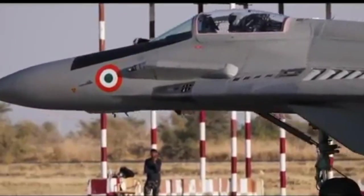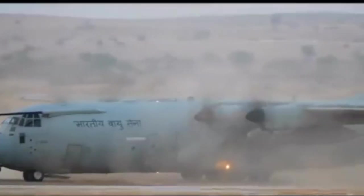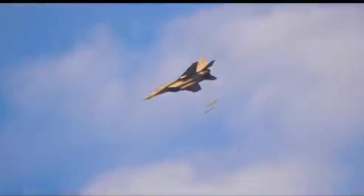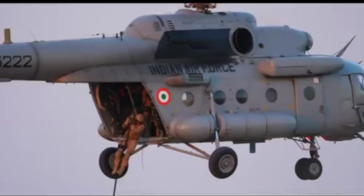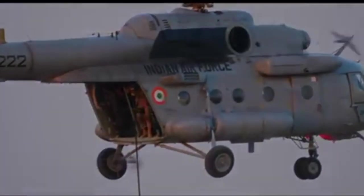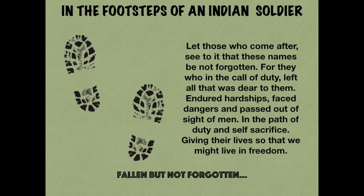One only wonders what would have happened to the Chinese had this air power been used, and how history would have turned out differently. As I say in every one of my videos, spare a thought for our soldiers standing at the battle lines or flying in the air against an enemy who probably does not even know why he is against us — once a day, every day. Jai Hind!